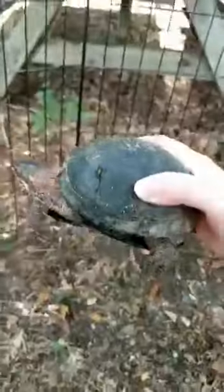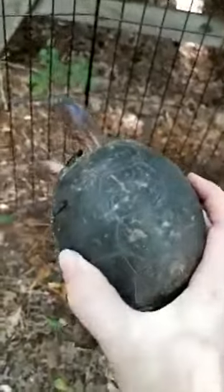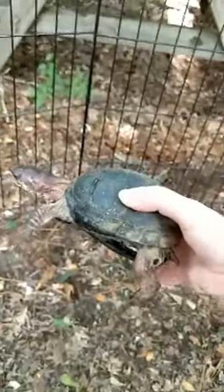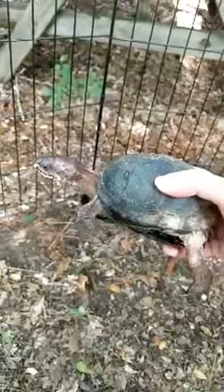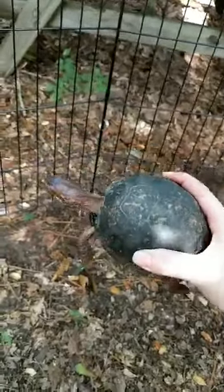And this is E.T. She has a really unique shell — we think she was probably in a fire. Studies have shown that box turtles don't do a good job of escaping fires, but they can survive low-intensity fires by retreating into their shell. The shell gets burned, but they can usually survive a low-intensity fire.